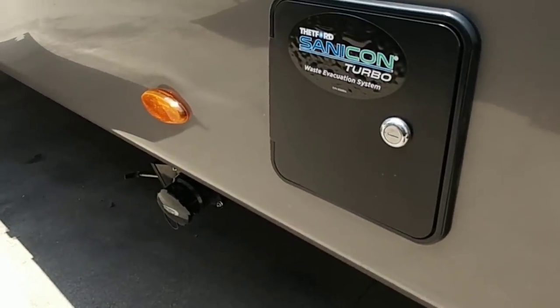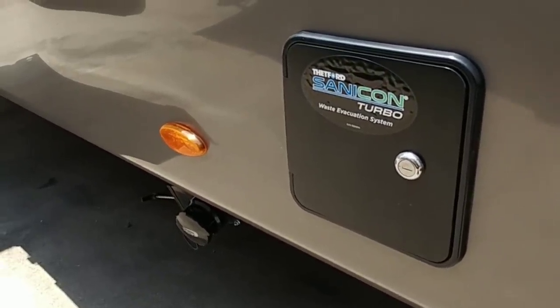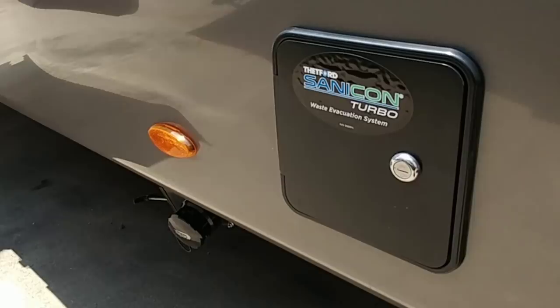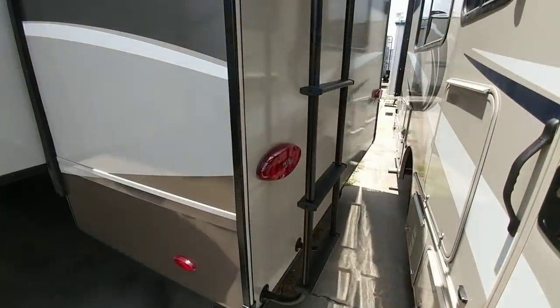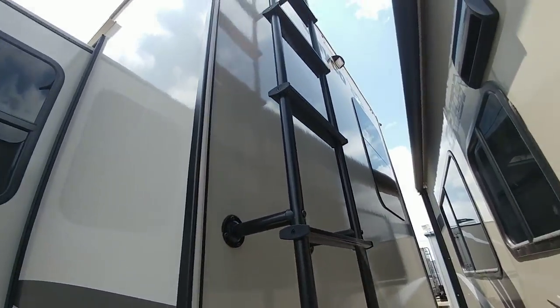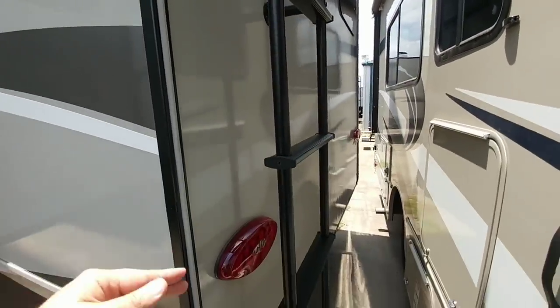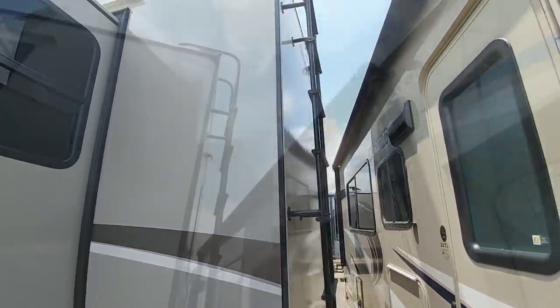This unit comes equipped with the Thetford Santicon Turbo, which is essentially like a waste crusher/destroyer that helps it flush out a lot easier so you don't really have to ever deal with clogs in your black tank. It's parked right up against this Class C so I can't show you too much of the back, but you can see that it has all frameless windows as well as LED lighting and it is wired for a backup camera.